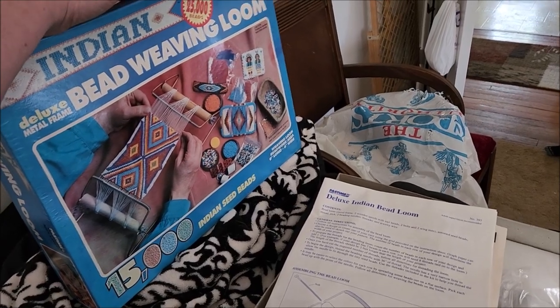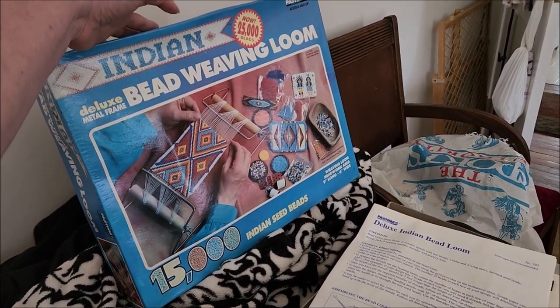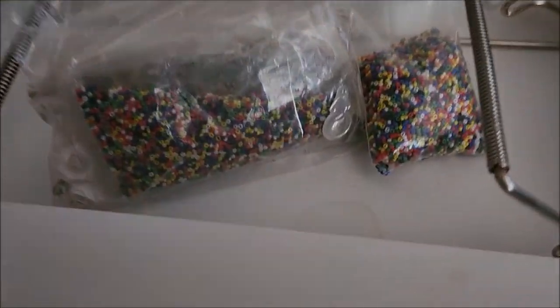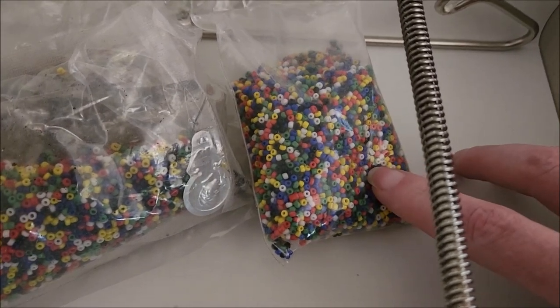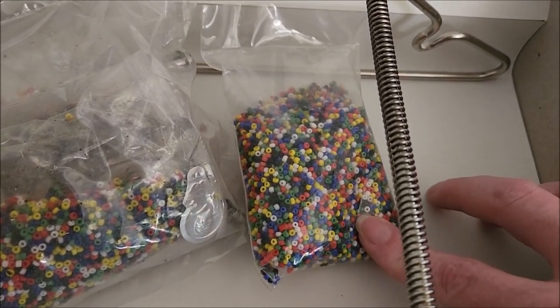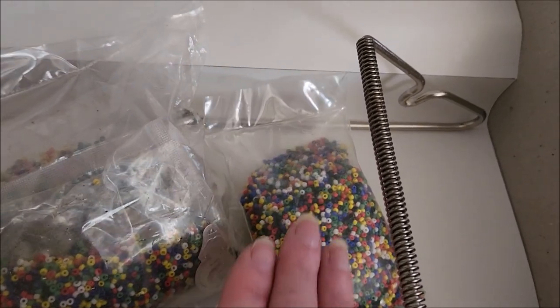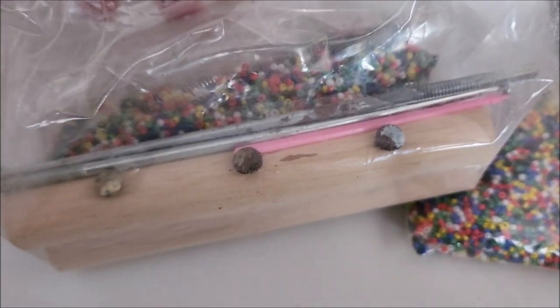Sorry if it sounds weird — my face is right up next to the camera because my arms are short. I just opened up the bead weaving loom and it looks like I'm gonna have some fun times ahead. Look at all these seed beads — I can't just let them stay like this. I'm gonna have to sort them because I'm a weirdo. It's never been opened. There is a little bit of rust I'm gonna have to clean up before I read the instructions and put it together.